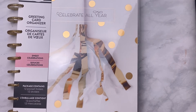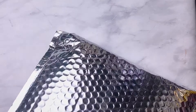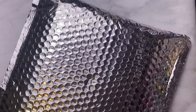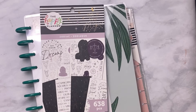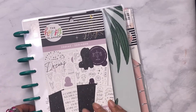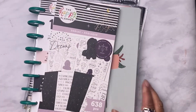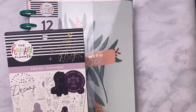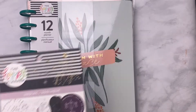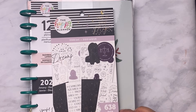Now let's go to the next package. This one here — I'm going to switch out the cover. This is the Faith Planner. And I just love this sticker book — it's the Zodiac sticker sheet. Let's do a flip-through of this Zodiac sticker book.